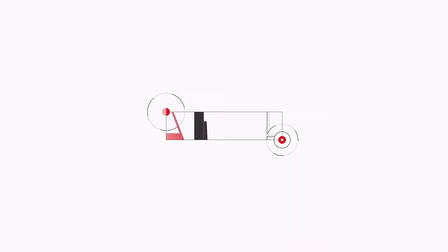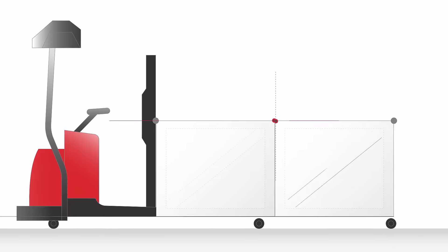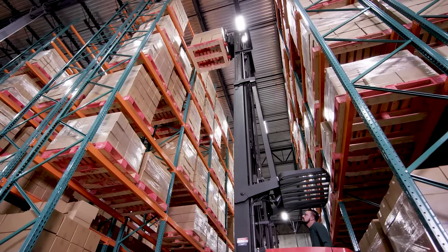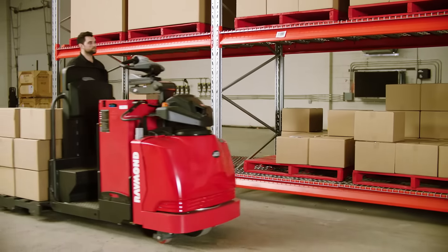Raymond isn't just one thing. It isn't just forklifts, or technology, or automation. It's all of that and more, thanks to an array of intralogistic solutions tailored to help your business reach new heights of productivity, efficiency, employee engagement and more.